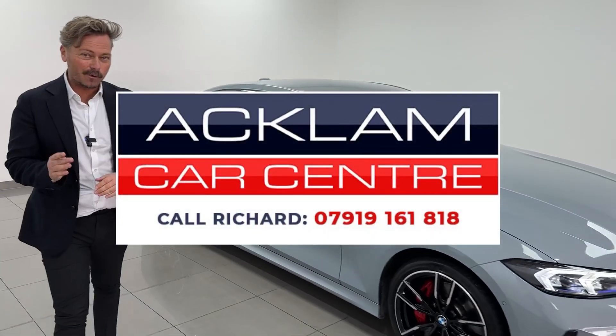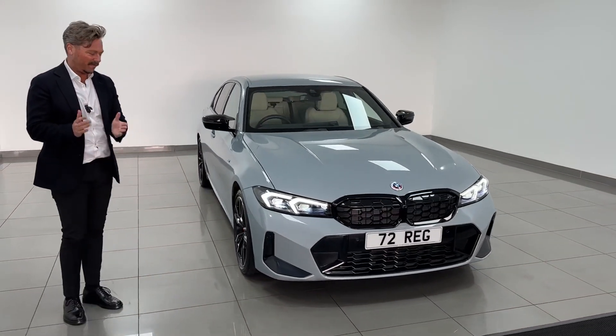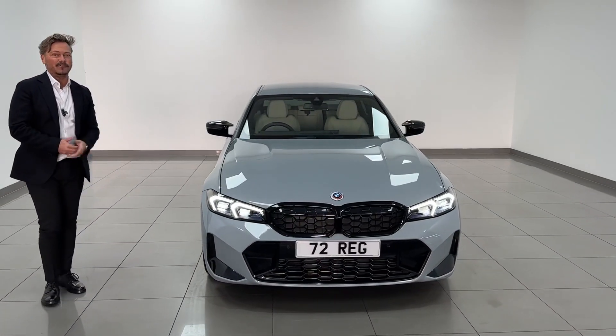It's on the website now and it's great value. I don't want to say it, but it looks cheap — I think we'll sell it straight away. Thanks for watching.